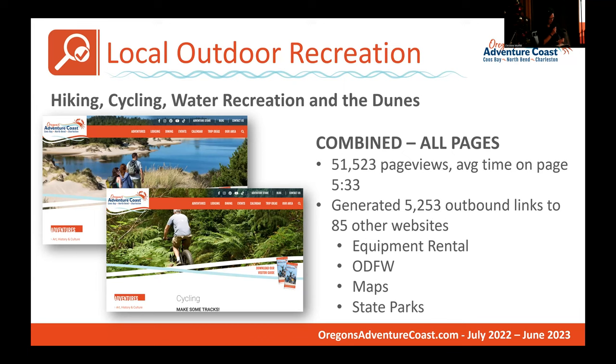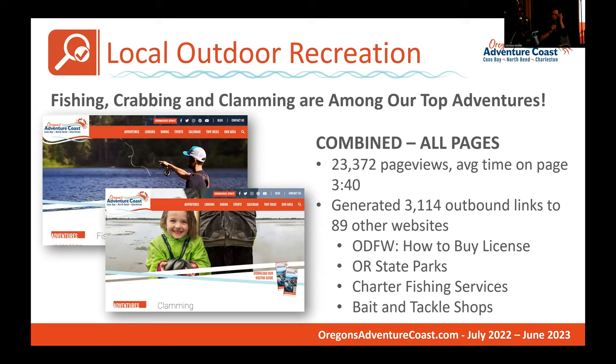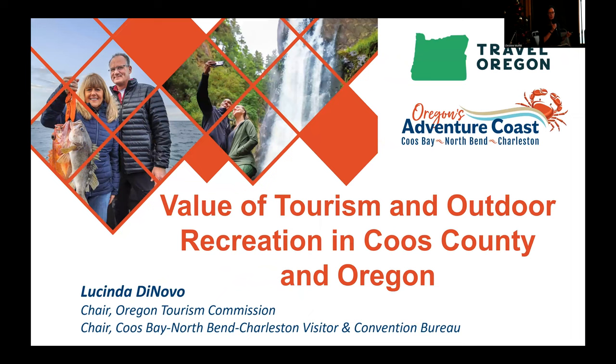Top websites visited were those of our partners offering equipment, rentals, and tours, the Oregon Department of Fish and Wildlife, Oregon State Parks, and trail maps. When looking specifically at fishing, crabbing, and clamming, visitors to our website viewed pages specific to these topics more than 23,000 times, with visitors clicking on links more than 3,000 times visiting 89 other websites, including information on how and where to buy fishing licenses, Oregon State Parks, Oregon charter fishing companies, and bait and tackle shops. All of this data really helps inform how we should be advertising.